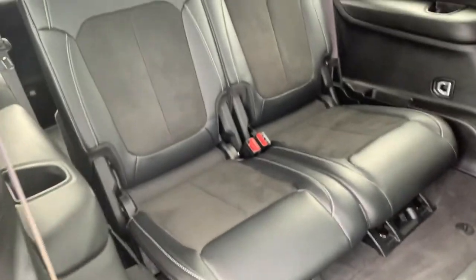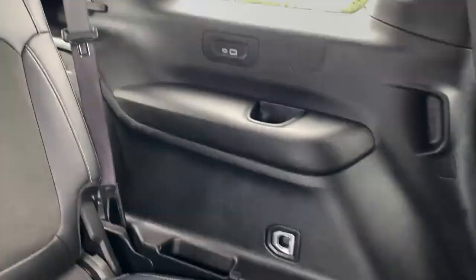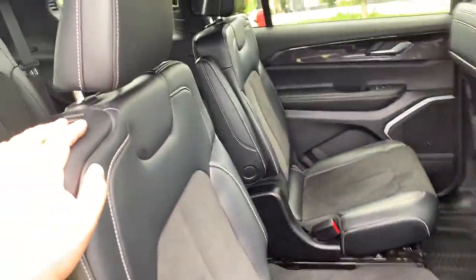In the back third row there are two seats. You do have a USB and USB Type-C port on both sides, as well as one cup holder on each side. When you're done, just grab the seat back — it folds back into place, super easy.